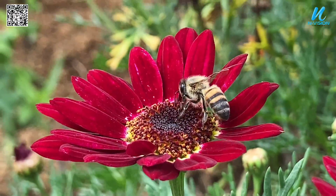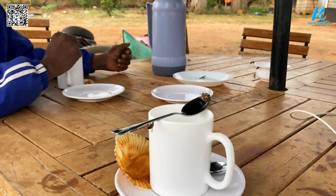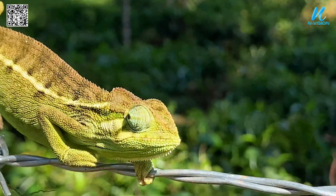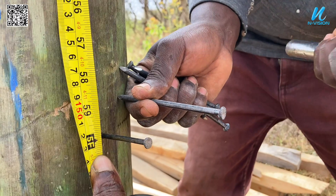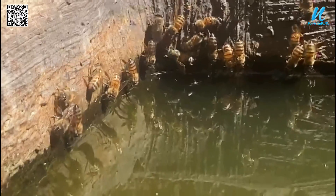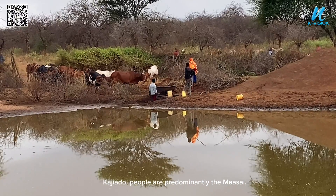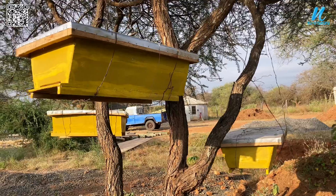It's another beautiful day for the bees. Today we are at Mile Tsa for our 21st apiary construction. This is Kagiato County, where most people engage in cattle keeping. The Kagiato people are predominantly the Maasai.